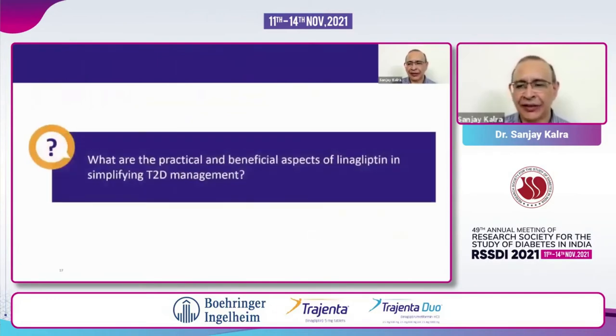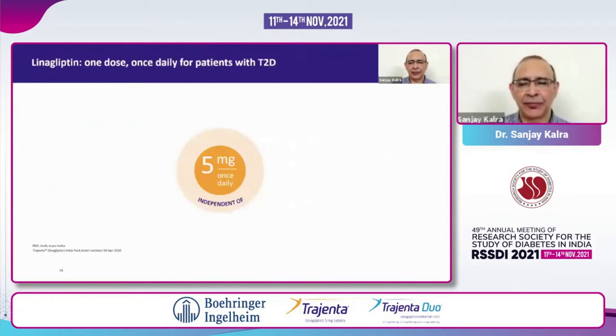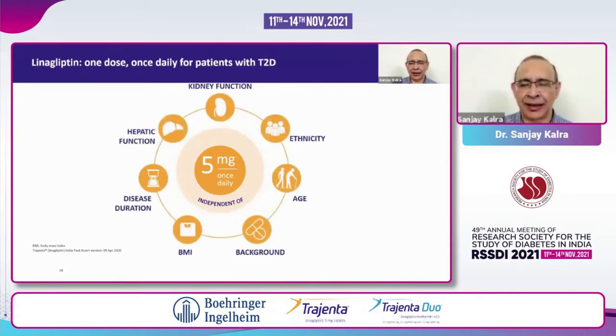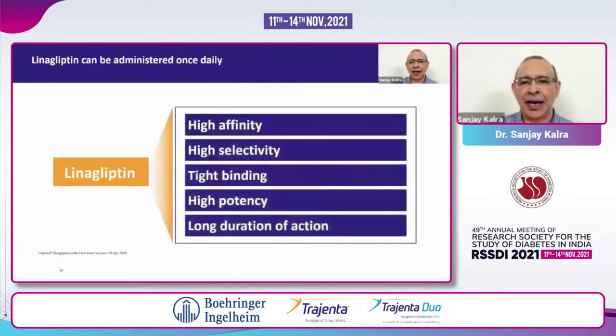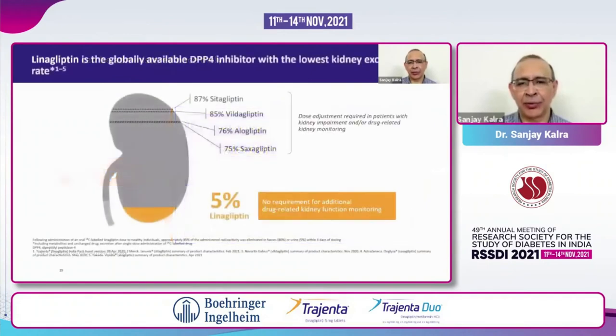We see now that linagliptin is very strong, very safe, and very simple to use. What are the advantages in our OPD? It is a very stress-free management of diabetes — I don't have to worry about errors. Five milligrams once daily is what I use — the same drug and the same dose irrespective of demography, irrespective of hepatic function, irrespective of kidney function. When used once daily, it exhibits the highest affinity and selectivity, the highest potency, and the longest duration of action as compared to all other DPP-4 inhibitors.